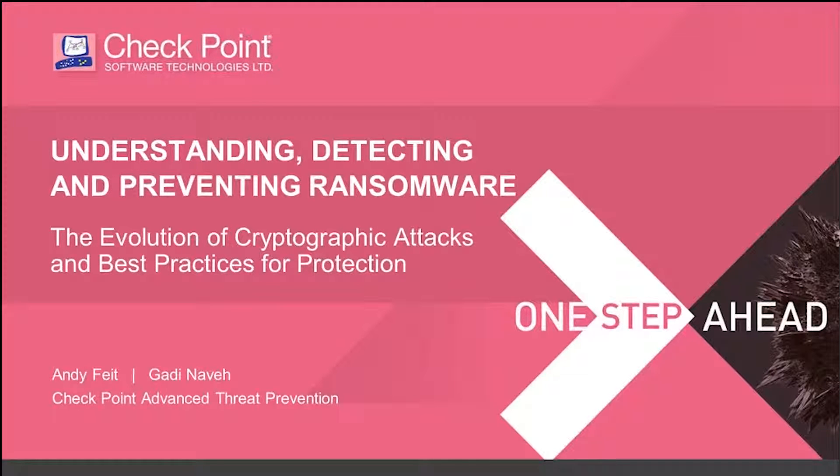We've seen a lot of interest in the ransomware topic because incidents are happening out there in the marketplace. As ransomware has moved from a nuisance targeting individuals to a true problem when it hits a corporate, enterprise, or government organization, people want to understand where it's coming from, the evolution of these crypto attacks, and what best practices can protect them.